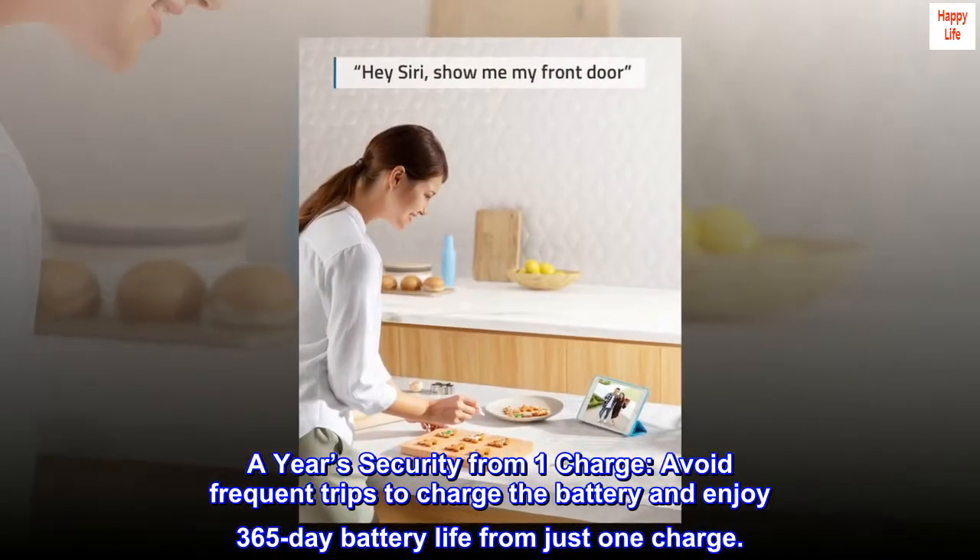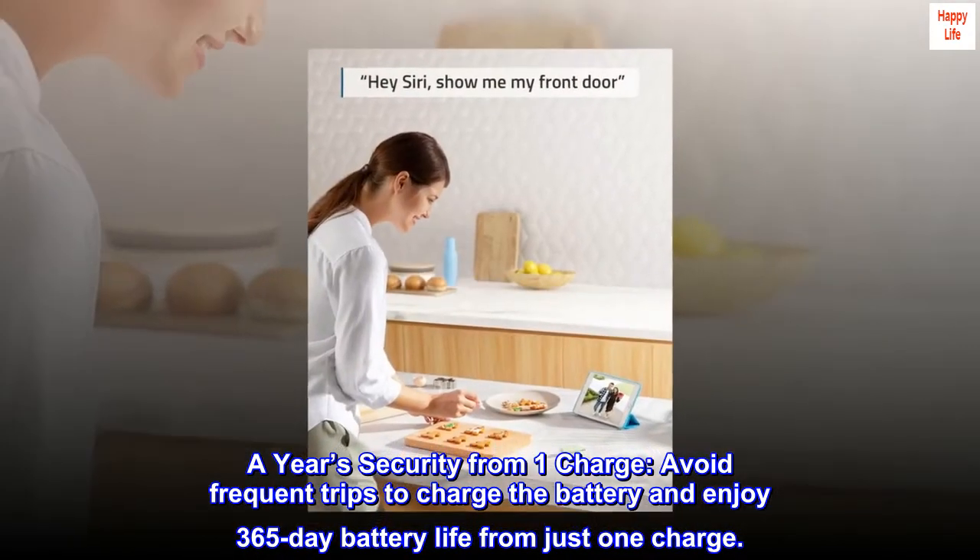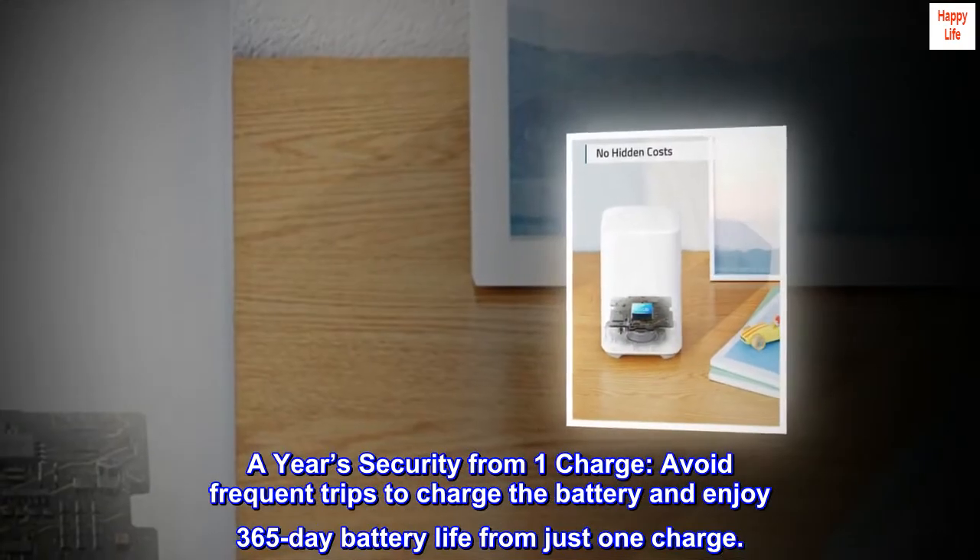A year's security from one charge. Avoid frequent trips to charge the battery and enjoy 365-day battery life from just one charge.